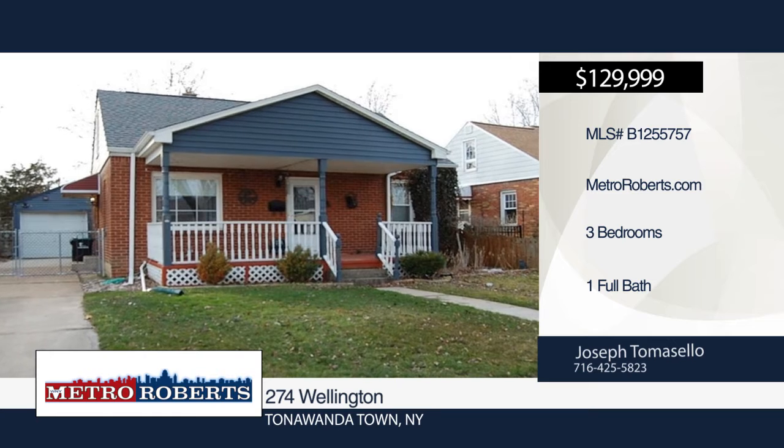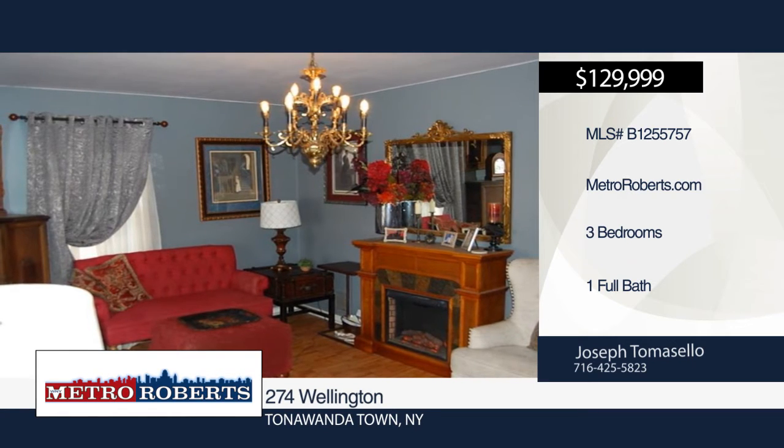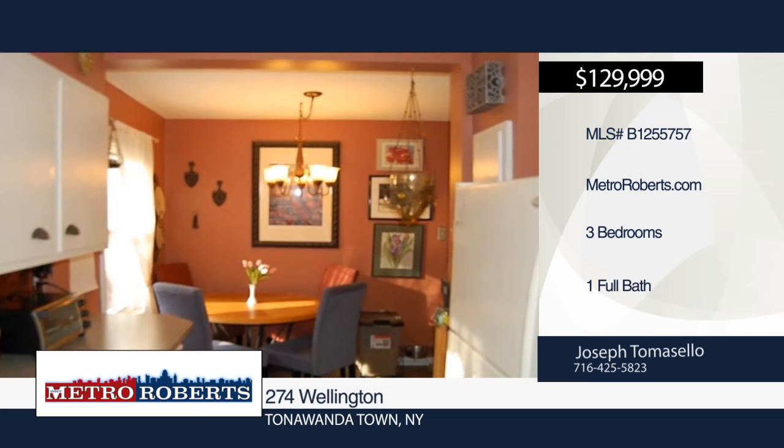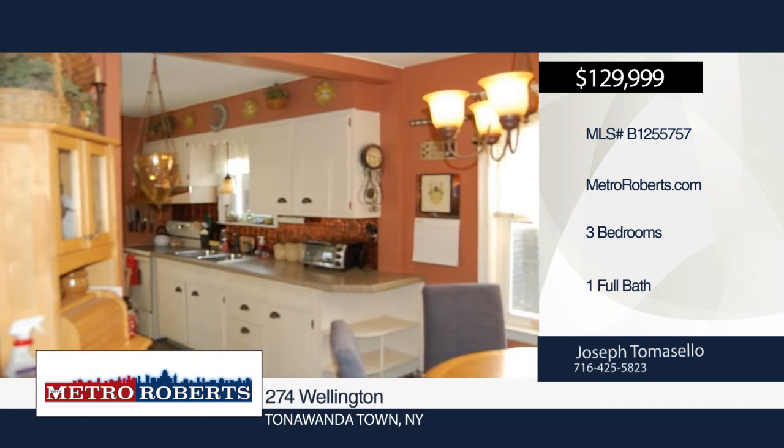Don't miss this charming low-maintenance cape with great curb appeal in the Lincoln Park area. It offers three bedrooms, one bathroom, a new tear-off roof in 2016, updated furnace and central A/C, updated electrical, and newer vinyl siding.